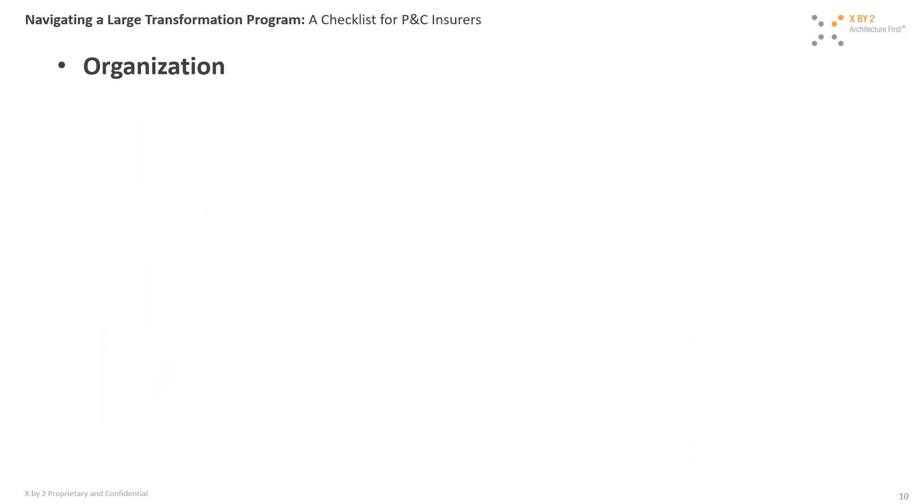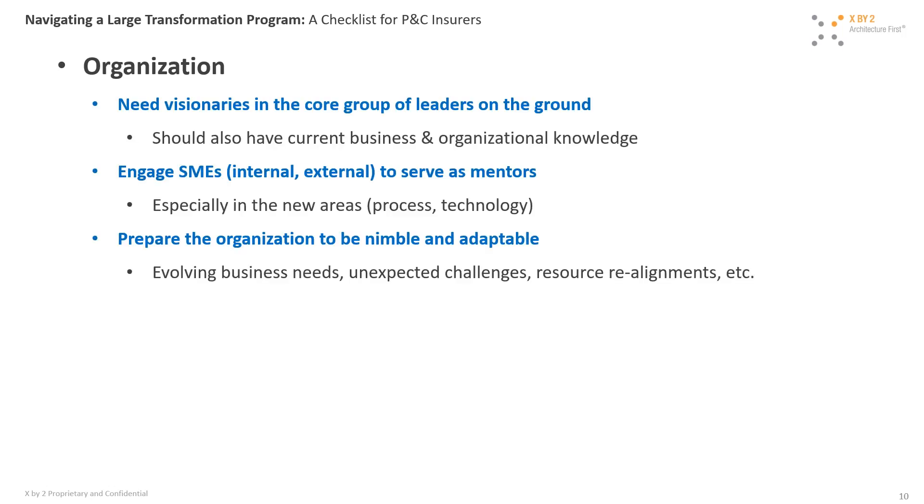So far we've looked at aspects of the overall approach and honed in on technology and process. The next area is organization. We talked about having a product approach versus a project approach. In the product model, you're really building a product development organization. One of the most important aspects: you need visionaries in the core group of on-the-ground leaders. Often we find that the vision lives in the heads of a few executives in stakeholder meetings, and when the team gets to actually executing, that vision is not necessarily transferred to the individuals on the ground.